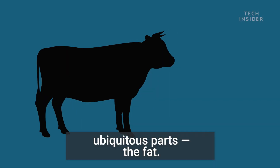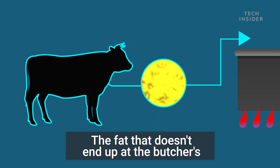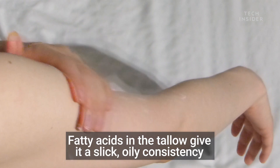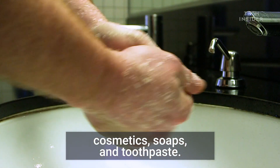Let's start with one of the most ubiquitous parts: the fat. The fat that doesn't end up at the butchers is rendered into a product called tallow. Fatty acids in the tallow give it a slick, oily consistency, which adds to the texture in some body creams, cosmetics, soaps, and toothpaste.